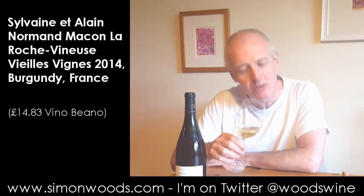I'm already pouring it out and thinking that's quite golden in colour. Anyway, come back in a moment after I've smelt it.